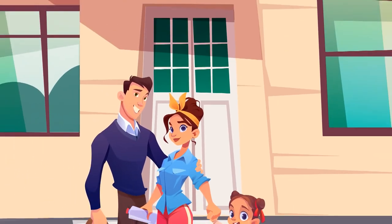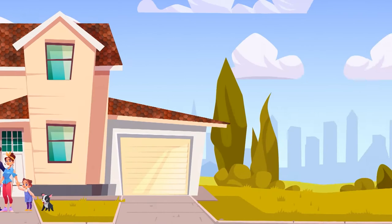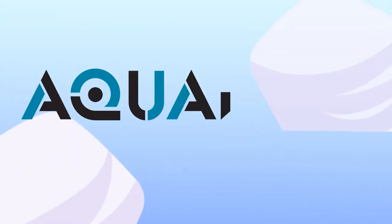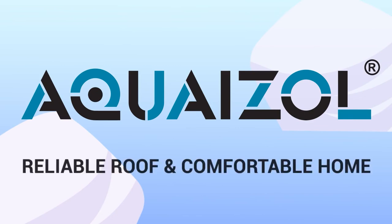We have already taken care of Max's house. We're ready to help you too. A Kwaisal is a reliable roof and a comfortable home.